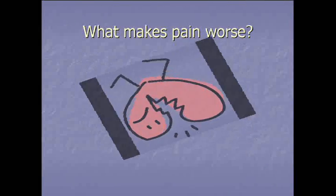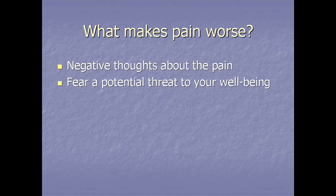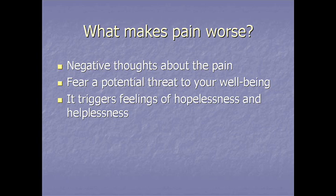What contributes to pain? We know this much: pain is made worse if you have negative thoughts about the pain, if you fear the potential threat to your well-being, and if it triggers feelings of hopelessness and helplessness.